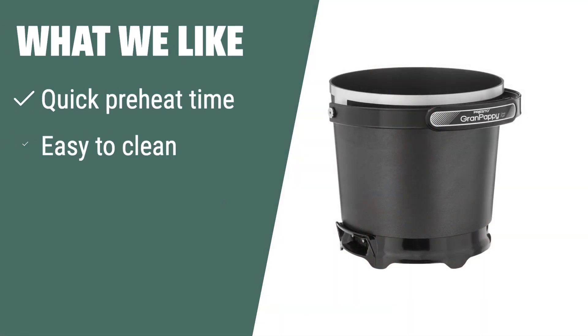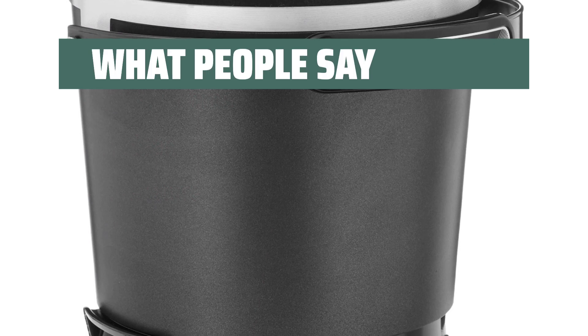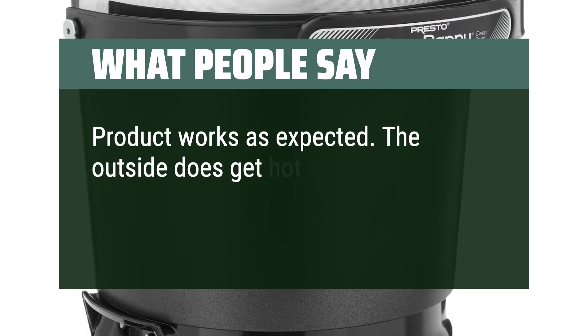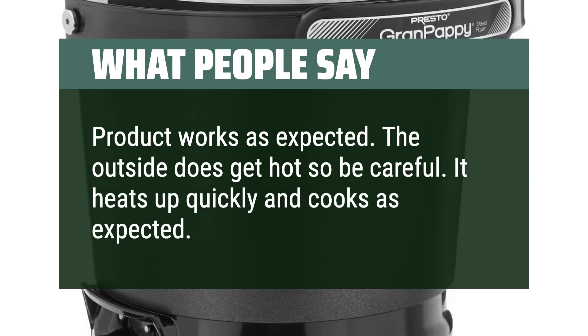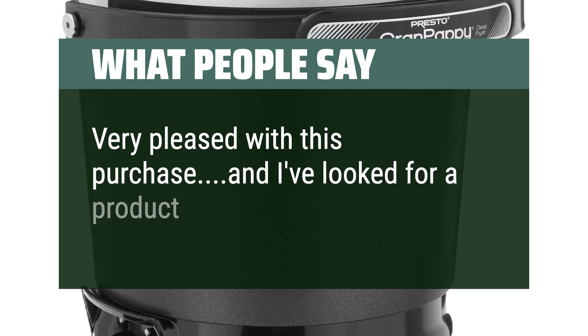What we like: If you are looking for a deep fryer that saves time and oil with its quick preheat time and efficient oil-to-food ratio, this product is a perfect fit. It is great for those who want hassle-free frying without the need for temperature controls. What people say: Product works as expected. The outside does get hot so be careful. It heats up quickly and cooks as expected. Very pleased with this purchase — I had been looking for a product like this for a while.